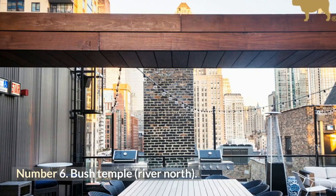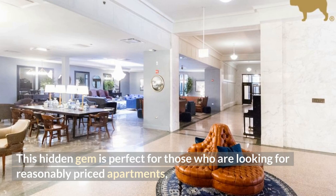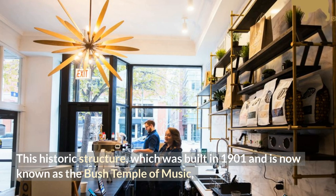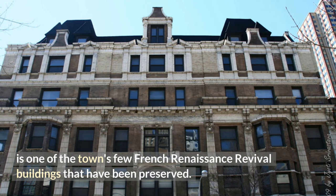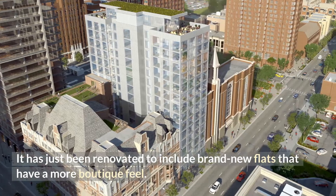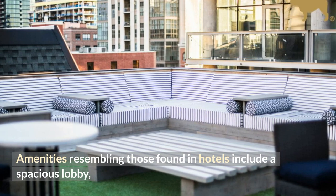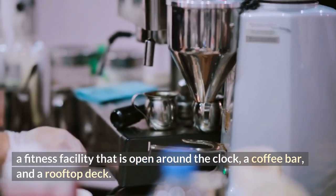Number 6: Bush Temple, River North. This hidden gem is perfect for those looking for reasonably priced apartments on Chicago's north side who don't require a significant amount of square footage. This historic structure, built in 1901 and known as the Bush Temple of Music, is one of the town's few French Renaissance Revival buildings that have been preserved. It has just been renovated to include brand new flats with a boutique feel. Units are compact yet highly functional and designed in a fashionable retro style. Hotel-like amenities include a spacious lobby, a 24-hour fitness facility, a coffee bar, and a rooftop deck.